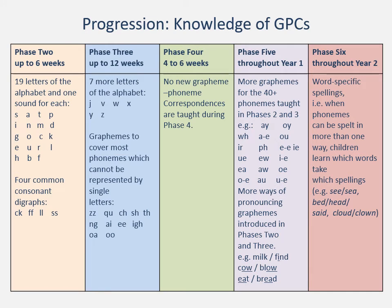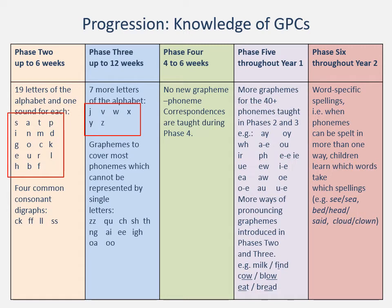Moving on from phase one to phases two, three, four, and five, we see a development in how children are exposed to the different grapheme-phoneme correspondences. Children first learn the letters of the alphabet — or at least some letters — and the sounds associated with them. In phase two they learn 19 letters: s, a, t, p, i, n, m, d, g, o, k, ck, e, u, r, h, b, f. In phase three they learn the remaining letters: j, v, w, x, y, z. For the first six weeks they are just learning those letters and a single sound associated with each.